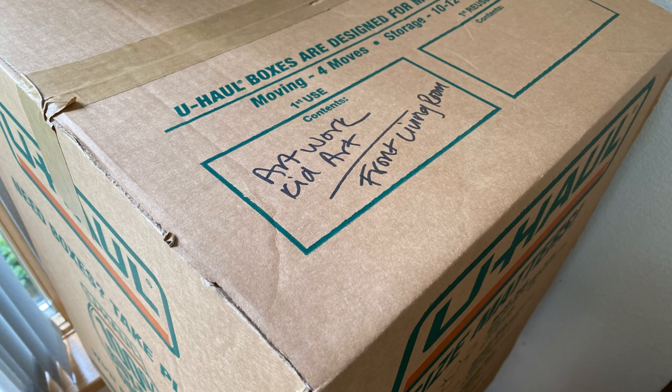Something I did that worked out really well was to precisely label each box with what was in it and what room I wanted it placed in when it came off the truck. I also labeled each person's bedroom in the new house with a piece of paper that had their name on it, taped to the door frame, so all of the boxes were dropped off in the right rooms when they came off the truck.